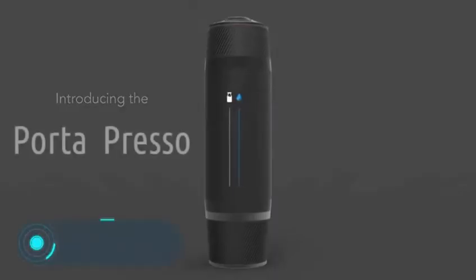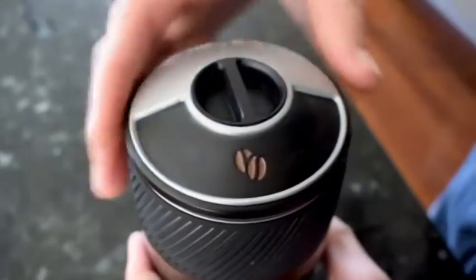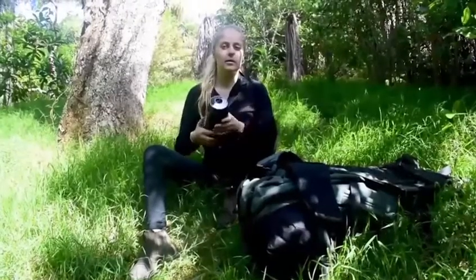Port-o-presso. This gadget is controlled with a mobile phone and grinds coffee on its own, boils water, and brews coffee, adding milk if necessary. This coffee machine resembles a conventional thermos in size and aspect, but the main differences lie inside.